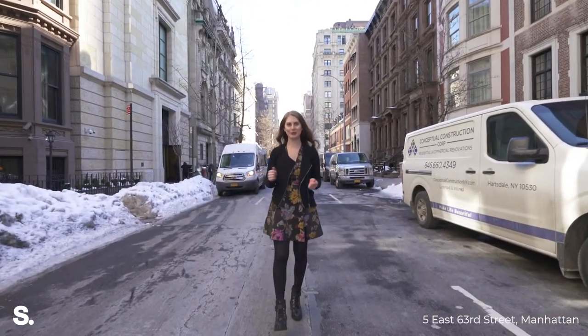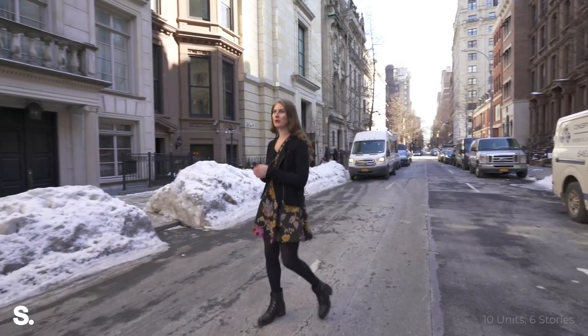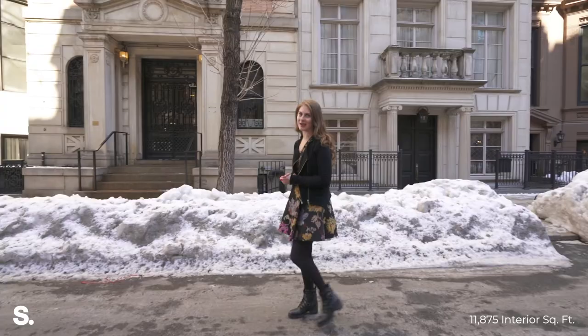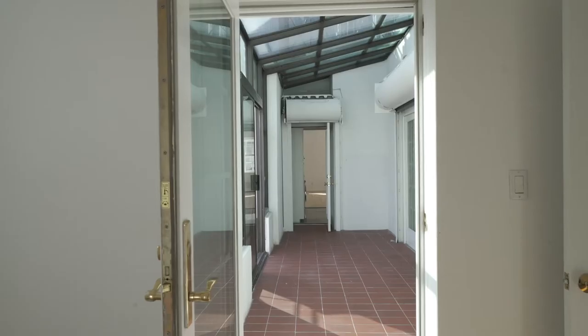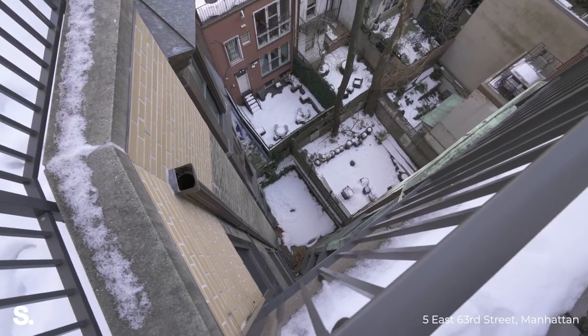Hi guys, I'm Katie Thurber with the McPeak team at Surhant and I am very excited to welcome you to 5 East 63rd. We are right in between Madison and 5th Avenues off of Central Park and Primetime Upper East Side. This jewel box of a house has not been on the market in over 25 years. It was built in 1900 and was converted in 1942 into a multi-family. It's currently situated as a 10-unit rental building and I can't wait to show you the inside. Let's go take a look.